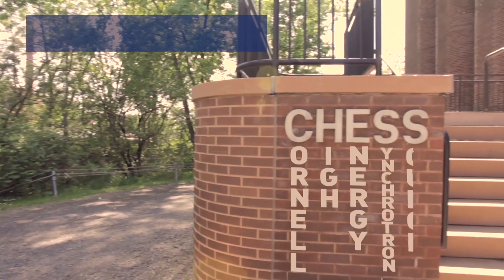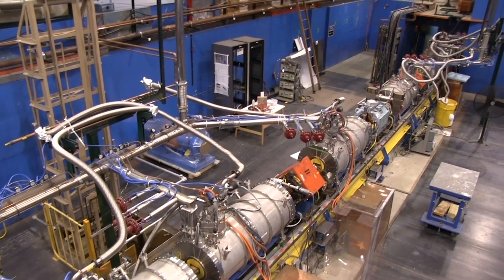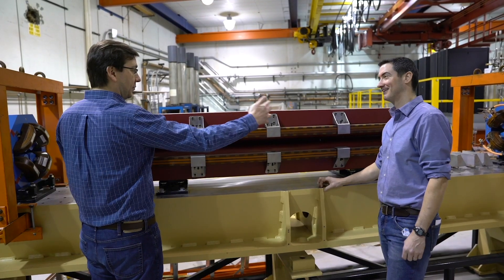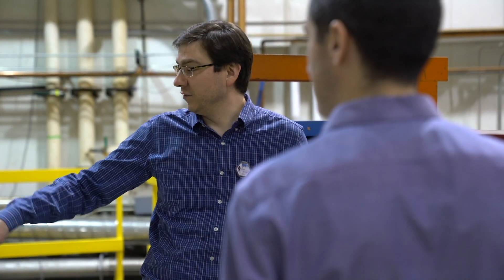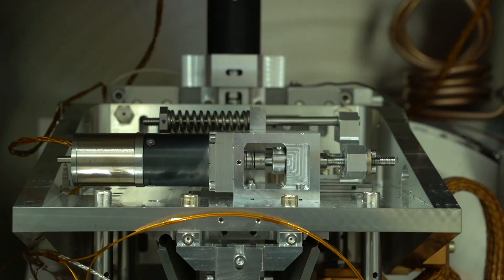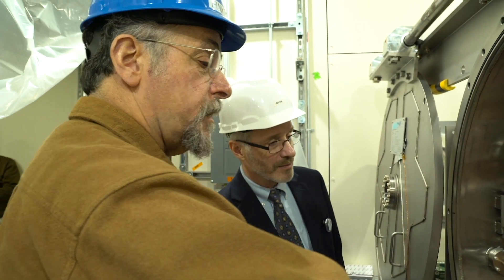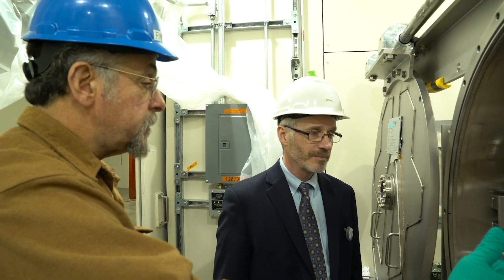The Cornell High Energy Synchrotron Source's main mission is to provide high-energy x-ray facilities for researchers from around the world to literally study problems that you can't solve any other way. CHESS — you should think of it as a very bright x-ray light bulb. The ability of high-energy x-rays to penetrate through samples yet still give you information on length scales of atoms is really our niche.